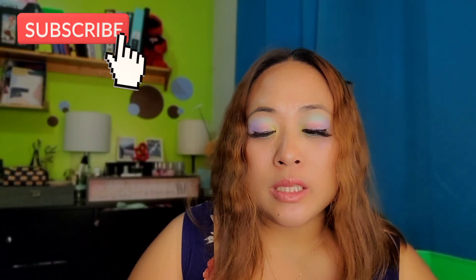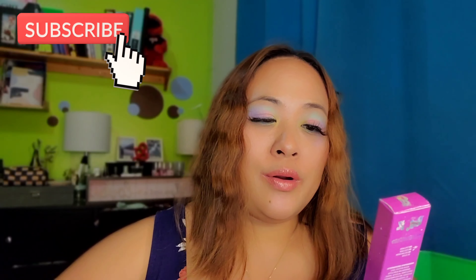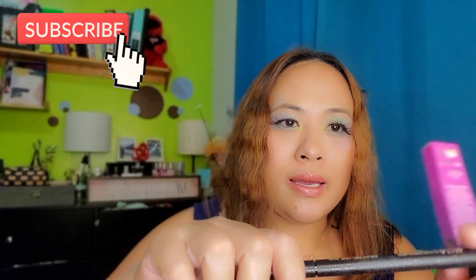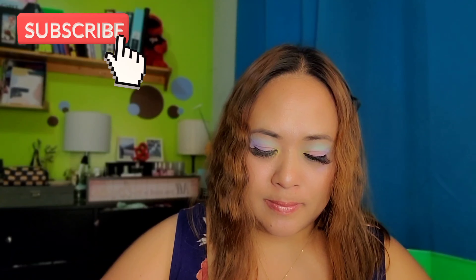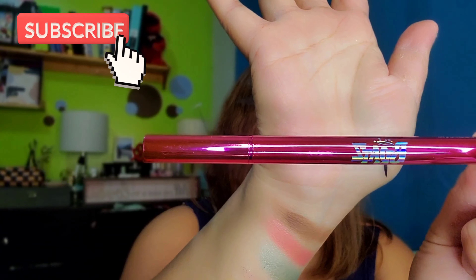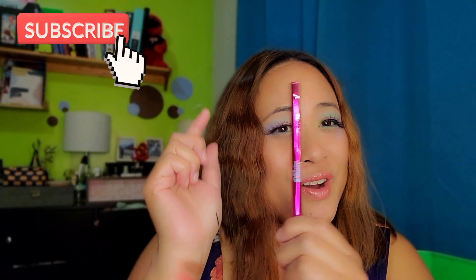I also grabbed two eyeliners from Makeup Revolution London, both from different collections, each for $5.99. The first is from the Brats collection — it's pink and so cute with the Bratz logo, and the liner is black with a felt tip. The second is the Catwoman — also in black felt tip, very nice. I love the metallic pink color of the Bratz packaging. I'm so excited to try these!